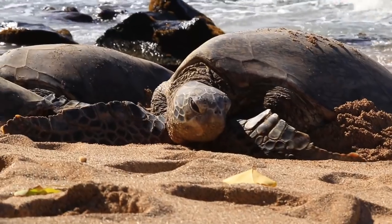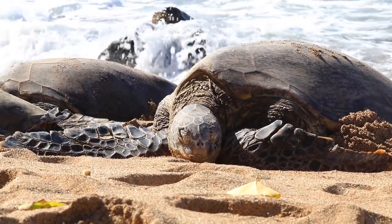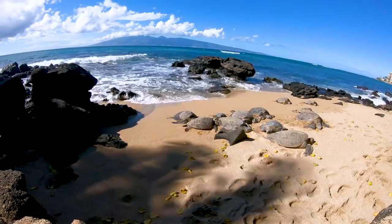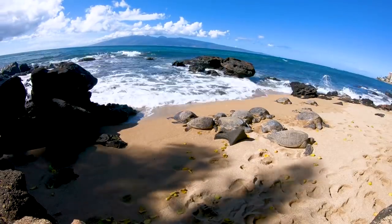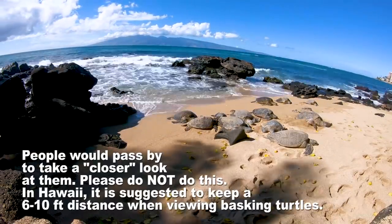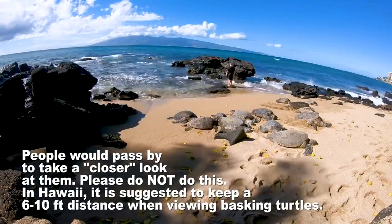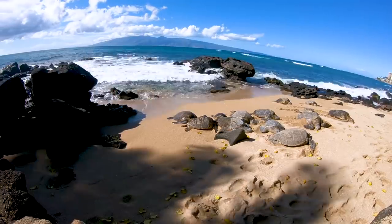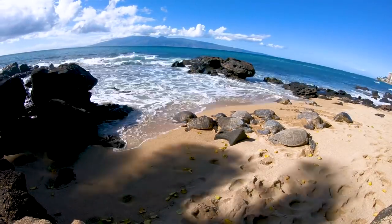Unfortunately, these turtles are nearsighted when they get out of the water — their vision underwater is great but out of the water they don't see very well — so it is very easy to startle them. In this time lapse you can actually see some footprints and someone's child going in and out of the water; luckily he didn't bother the turtles, but it is very easy to disturb them.